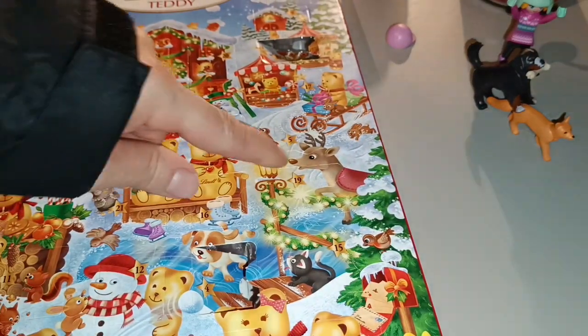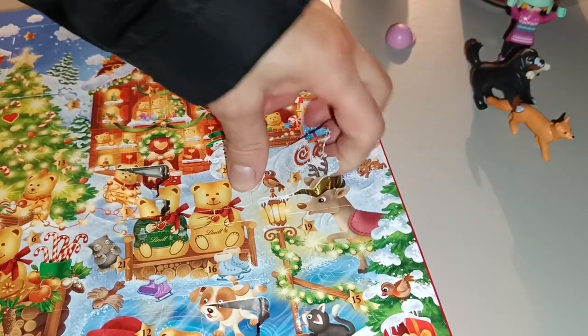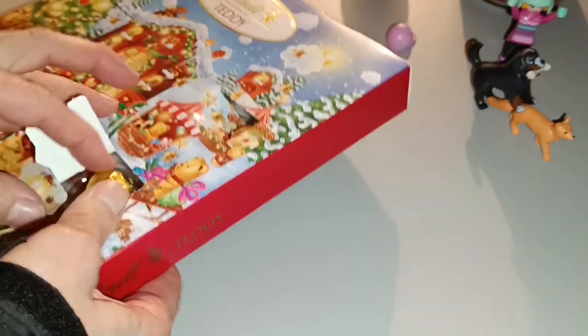Hello, and today we'll get straight in. Number 5 is the Deer's Head, and it's a Gold Heart — I can't get it out of the box.